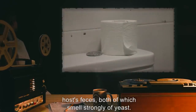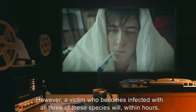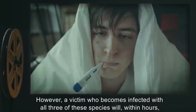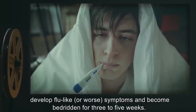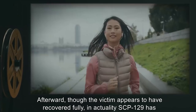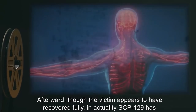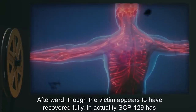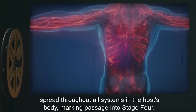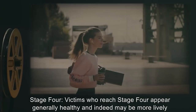However, a victim who becomes infected with all three of these stage three species will, within hours, develop flu-like or worse symptoms and become bedridden for three to five weeks. Afterward, though the victim appears to have recovered fully, in actuality SCP-129 has spread throughout all systems in the host's body, marking passage into stage four.